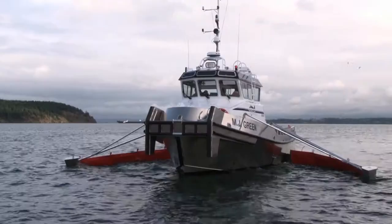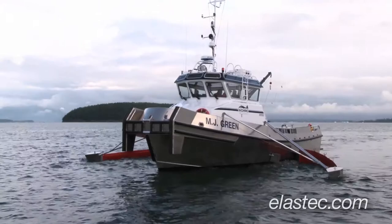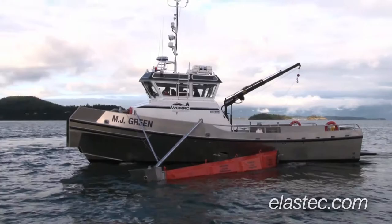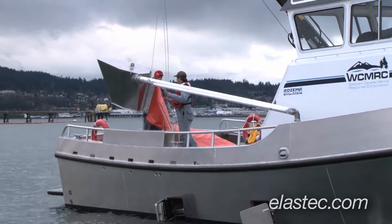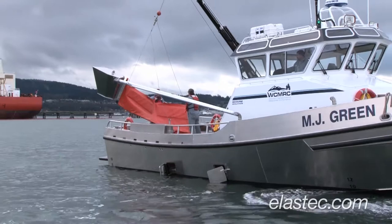What you're seeing behind me here is the OSRV MJ Green getting ready to go skimming. It has the capability of skimming a fairly wide swath all by itself by extending two sets of outriggers and sweep booms, and that's what they're doing right now — rigging those sweep booms. On the end of the long pole is a float that tends the outer end of the outrigger arm. You can see they have attached the sweep boom to it and they're getting ready to put it in the water.